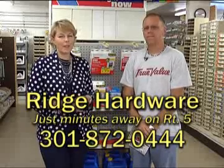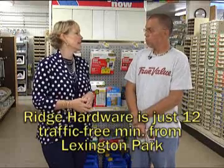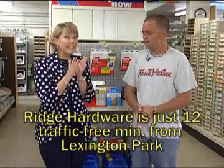We're at Ridge Hardware, located 12 traffic-free minutes south of Base Gate number three, with Donnie Tennyson. How are you? Wonderful. Good. It is November, and the holidays are upon us.